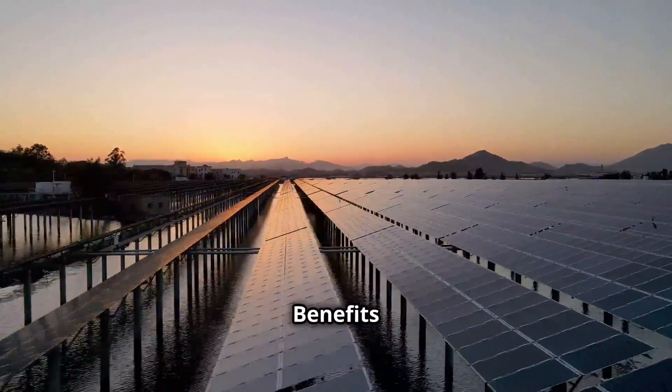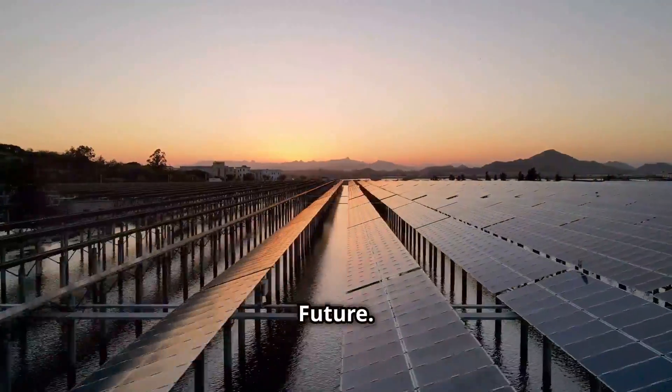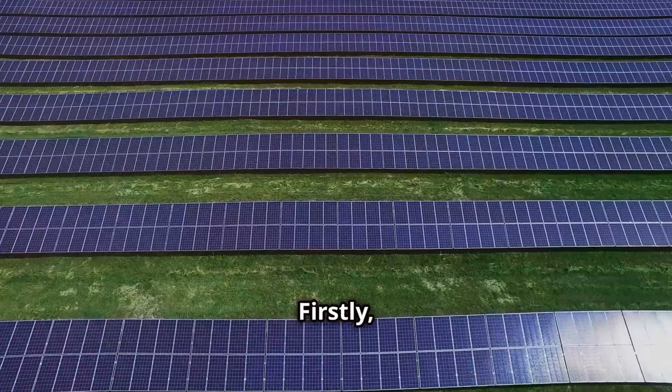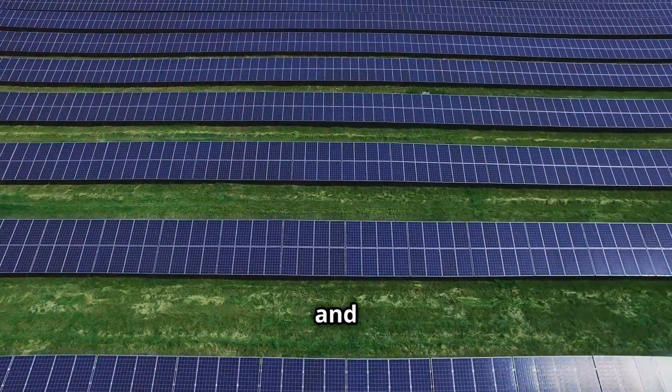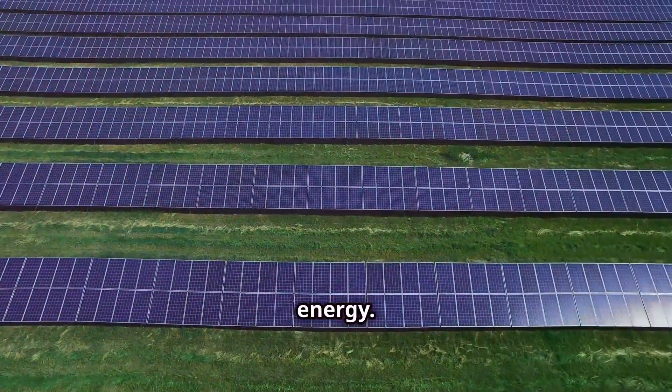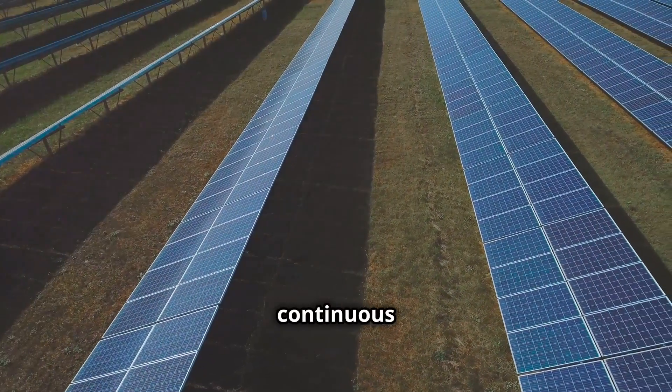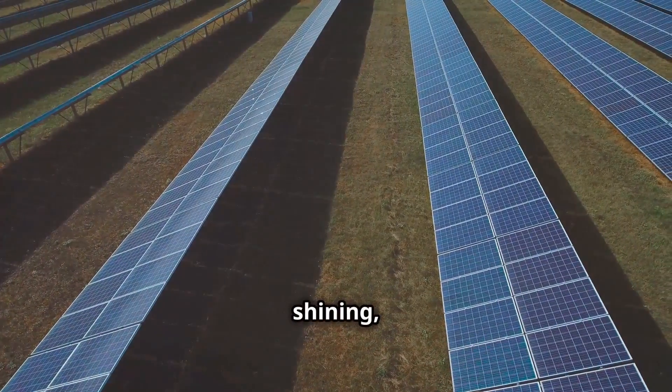The benefits of solar storage — a brighter future. The integration of storage with solar power brings numerous benefits. Firstly, it enhances the reliability and consistency of solar energy. By storing excess energy generated during peak hours, we can ensure a continuous power supply even when the sun isn't shining, overcoming the intermittency issue of solar power.